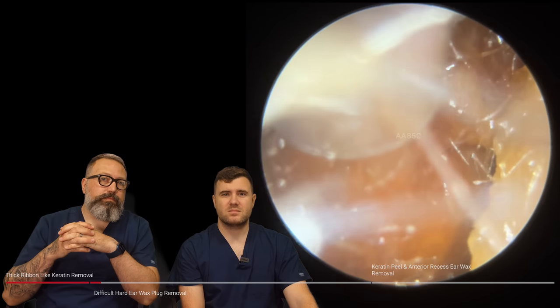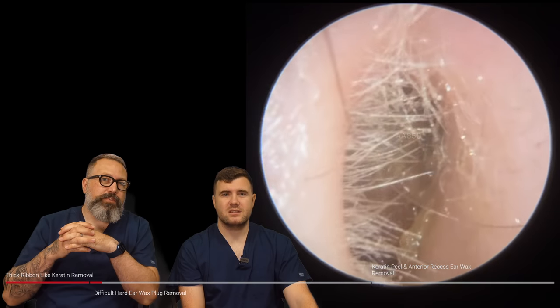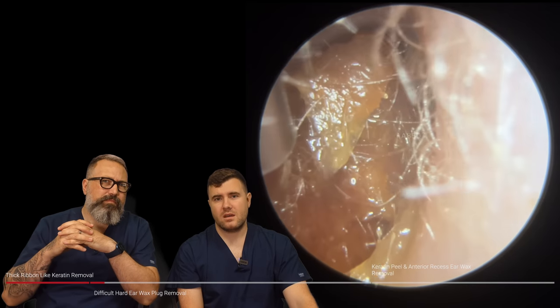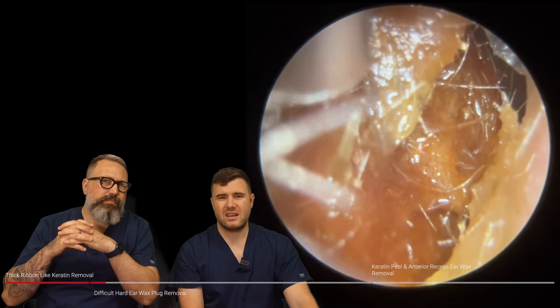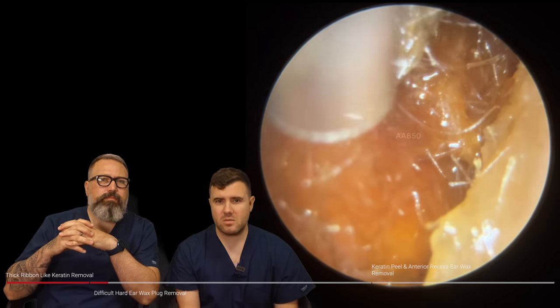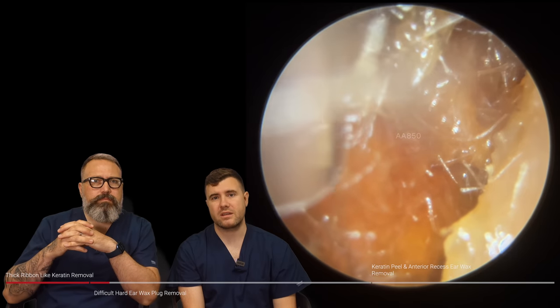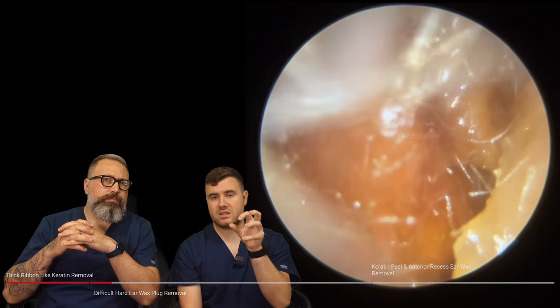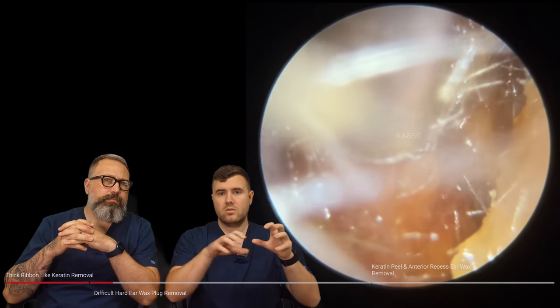Oh, very, very dry. We got a bit of a flinch. This particular patient again just had a lot of itching inside the ear, not so much issues with the hearing. But you could see there was a little flinch at the start of that video.